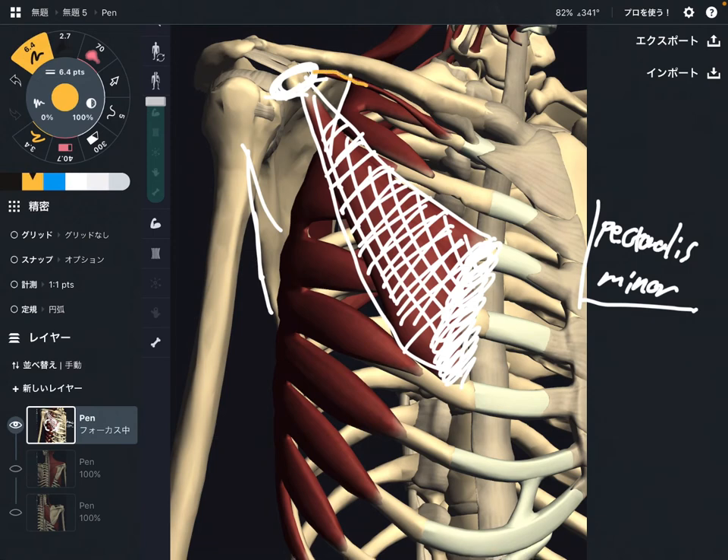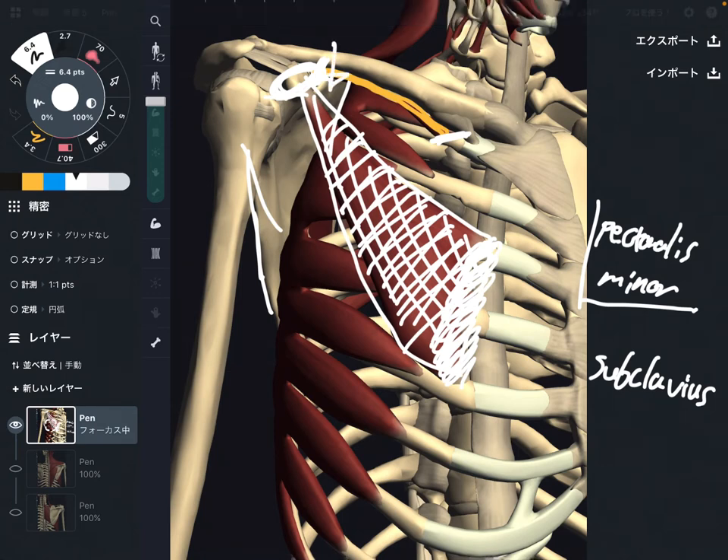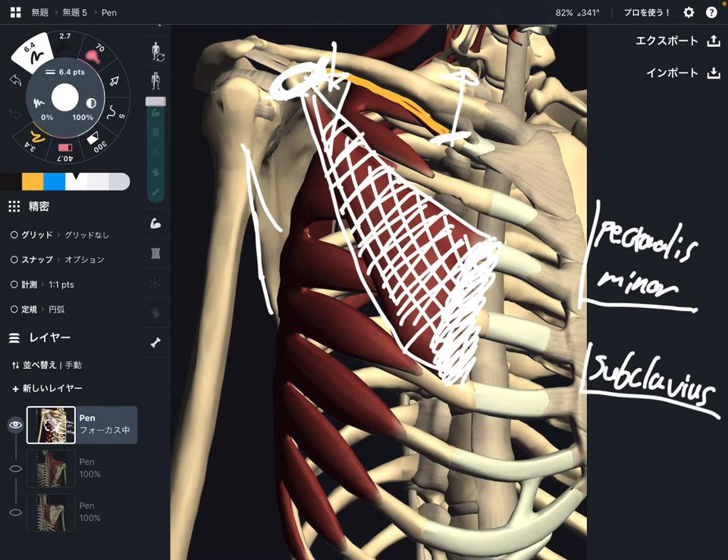The next one is this tiny thin muscle — this is subclavius. It attaches from the first rib to the clavicle. This muscle is not a very big bone mover; it lowers the clavicle or elevates the first rib, but not with that big a movement. However, this muscle is important for myofascial connection and nervous tissue connection. Just as a reminder: subclavius is very important for myofascial connection and neural connection.